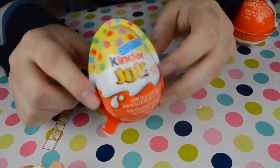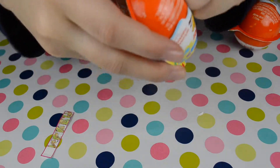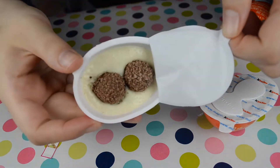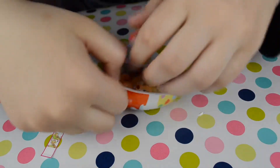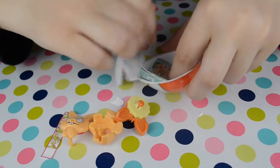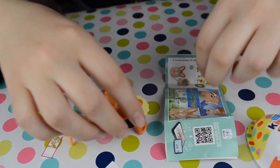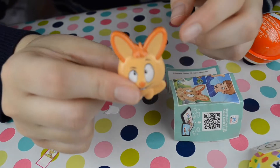Let's open Kinder Surprise number two. Chocolate chocolate! A bunny — let's see. And we have a bunny, and it's orange — orange bunny!